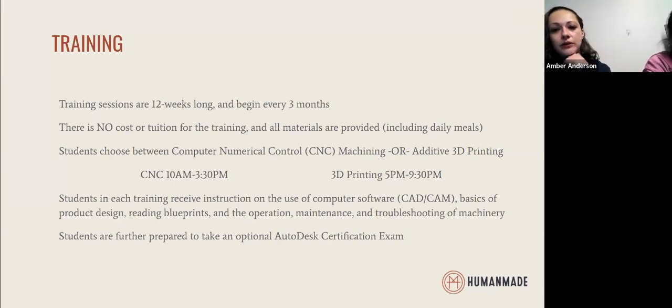We also support students in taking the Autodesk certification exam, which is an industry-recognized certificate that students can receive in either the CNC machining or 3D printing track. We primarily support this by offering preparation throughout the training, study materials, funding the exam if students choose to take it, and helping with the logistics of scheduling it on site or helping students access testing sites.